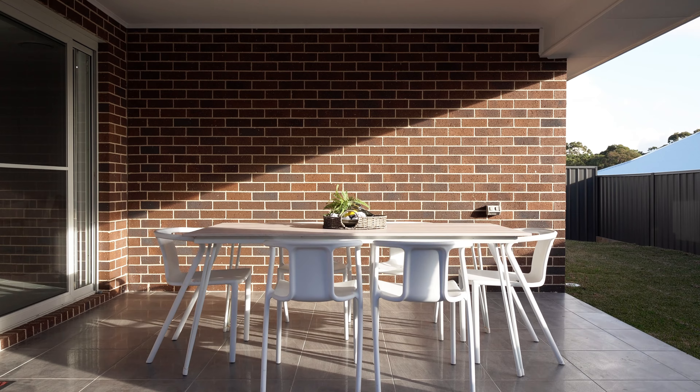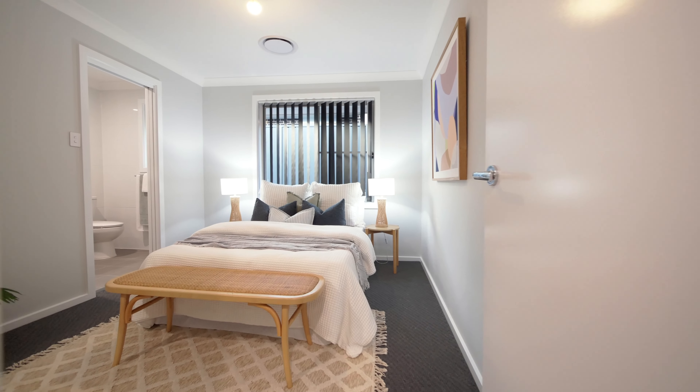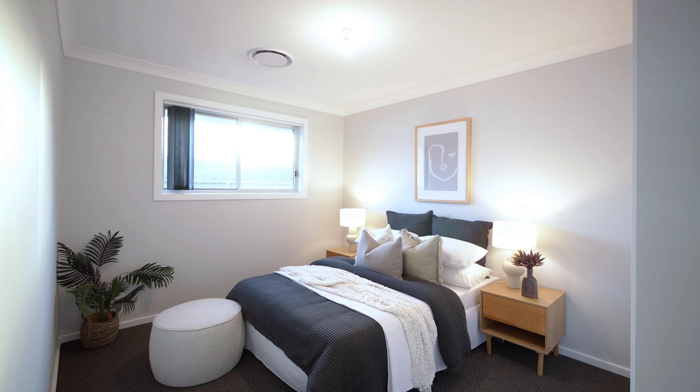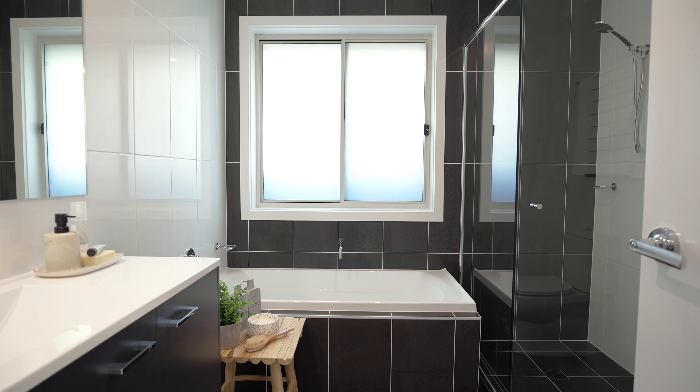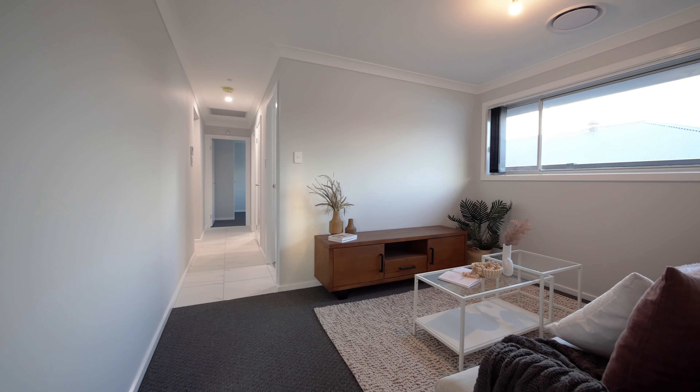The home features five bedrooms, three bathrooms. You have a media room out the front, this beautiful open plan tiled living area coming straight off the stunning kitchen. You also have a children's activity room off their own children's wing, plus an alfresco entertaining area.